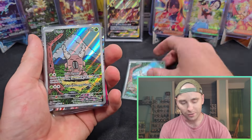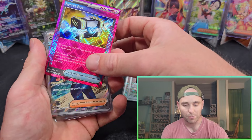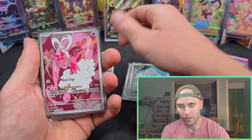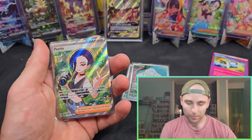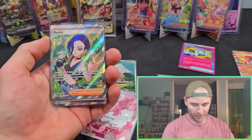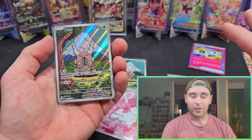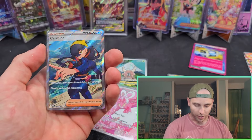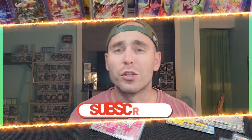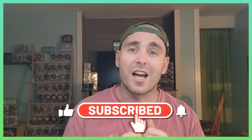Alright guys, so we got: the Iron Thorns EX, the Pincurchin illustration rare, Luxray EX, Ogerpon Mask, the Secret Box A-spec, Carmine ultra rare, Enamorous illustration rare, Blood Moon Ursaluna EX, another Ogerpon, and the Perrin ultra rare. I'm happy I got the Perrin — going to add that to the collection. Obviously the Pincurchin illustration rare I asked for — I'll find the best quality one and try to sell or trade the other. And then we got the Carmine ultra rare as well. That's gonna do it for this one guys! If you like the video please give it a like, subscribe to the channel with notifications on. Until next time, you guys be good!